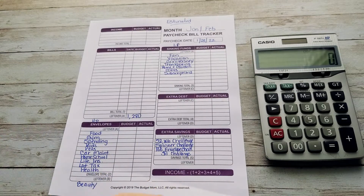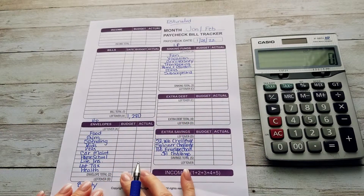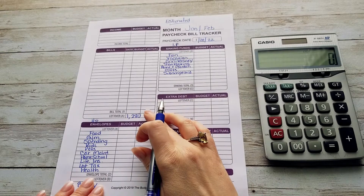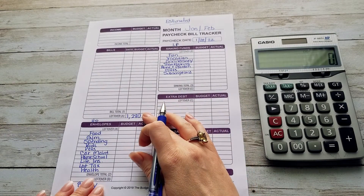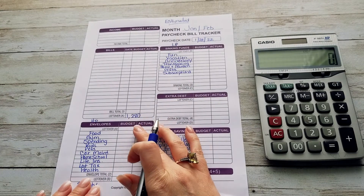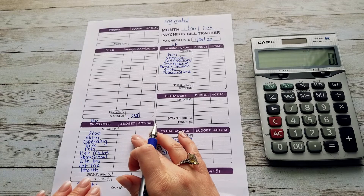First I go through the things that usually always stay the same in my high priority categories. This is usually a little bit more money than we have available for our high priority, low priority, and savings funds. That came at just the right time because over the next couple of weeks we're going to have to spend a little more on food and put a little more in our spending category because my daughter's birthday is next week and we're having a party for her.